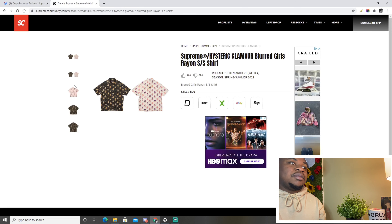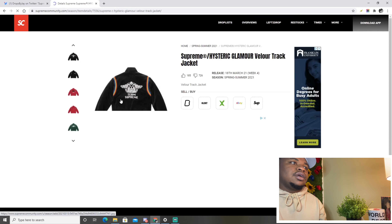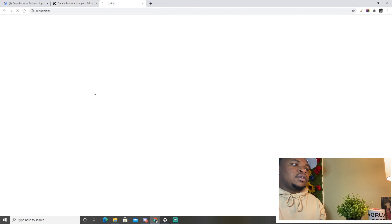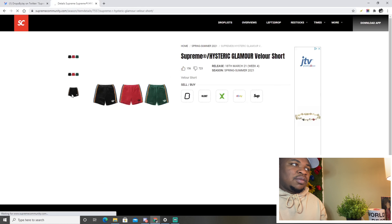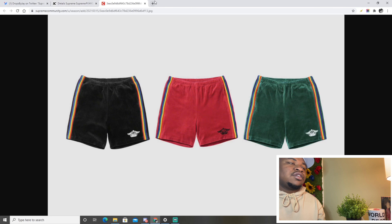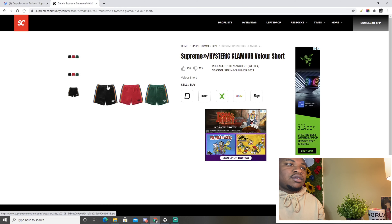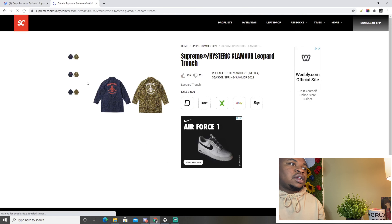The Supreme Hysteric Glamour blurred girls rayon shirt — the graphic sounds like it could be an issue so I'm skipping that one. The velour tracksuit is kind of cool but I can't show all the graphics. There's a compass design — seems like something that would have really popped in 2013-2014 but nobody's trying to rock that now. The velour shorts are actually pretty cool — I wouldn't wear velour shorts but the black colorway is nice, the red is cool, the green is my least favorite.